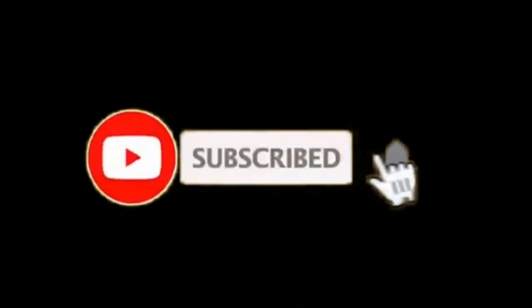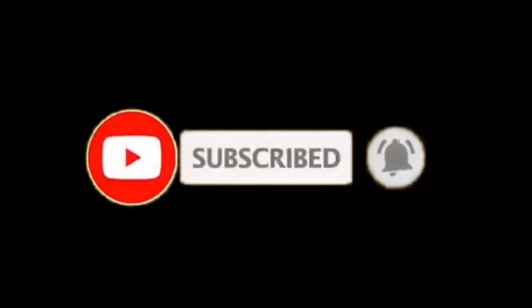So friends, if you enjoyed this video please give it a thumbs up, click the bell icon, and click the notifications button so you never miss an update. I'll see you next time.